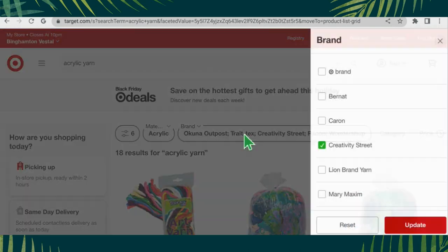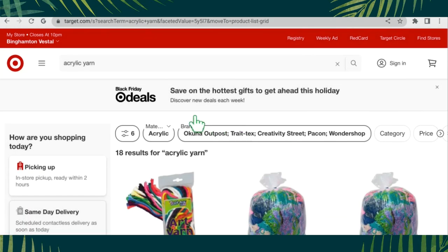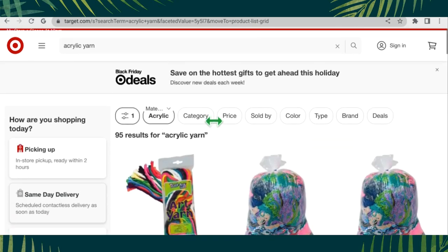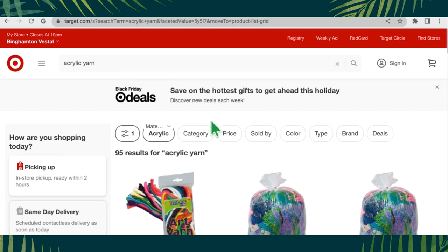That's going to do it for my Target yarn tour. Prices are a bit high in comparison to what you would get at JoAnn's, Michael's, or Walmart, but it's always fun to see what's out there. Thank you very much for watching and I hope you have a great day. Bye!